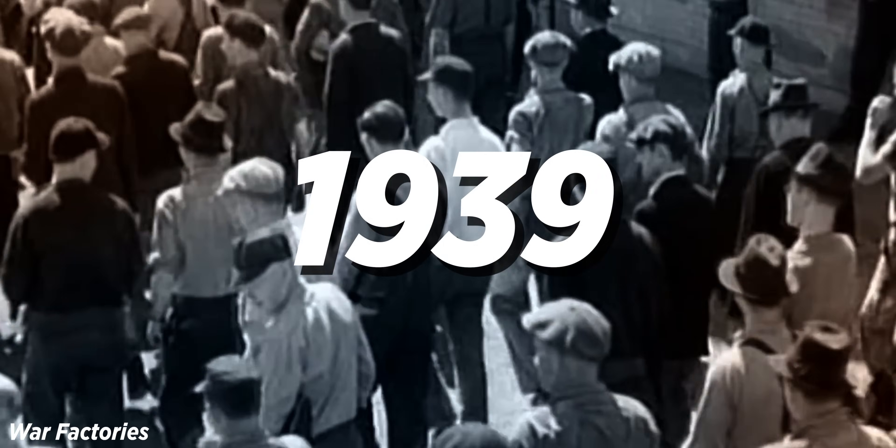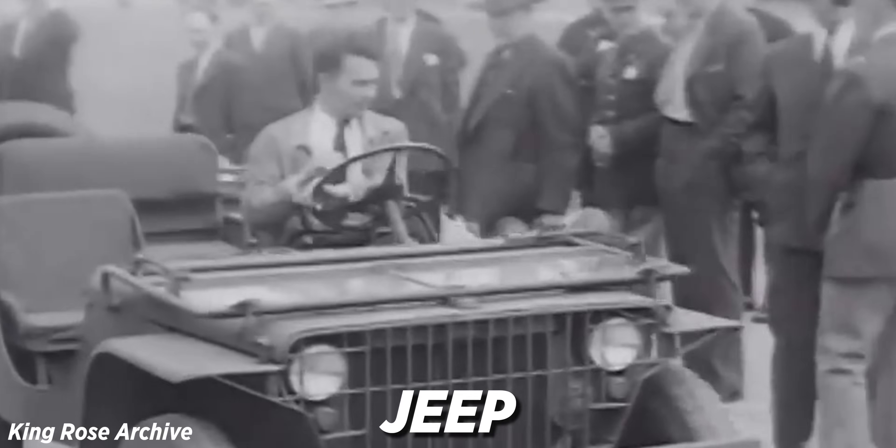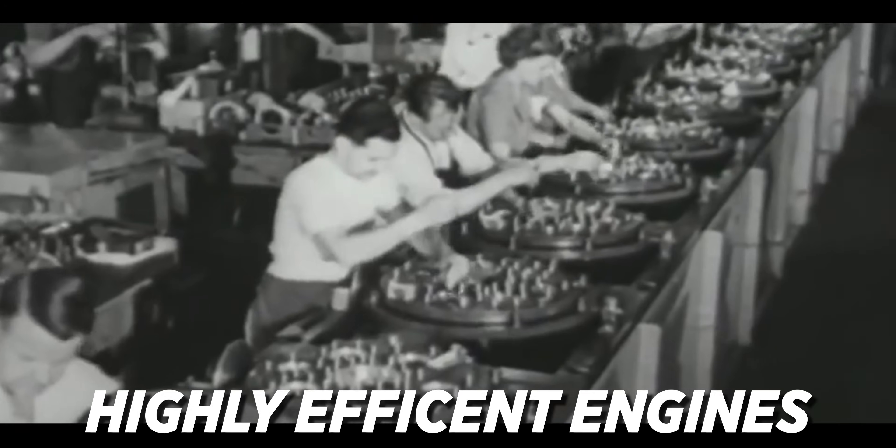By the time World War II started in 1939, grinding was an essential part of wartime manufacturing. World War II brought about inventions such as synthetic rubber, the Jeep, the atomic bomb, and even duct tape. We also solidified new technologies such as radar, computers, penicillin, and high-efficiency engines.